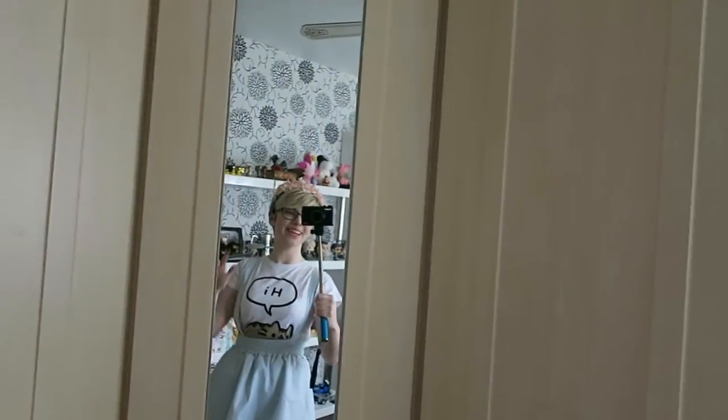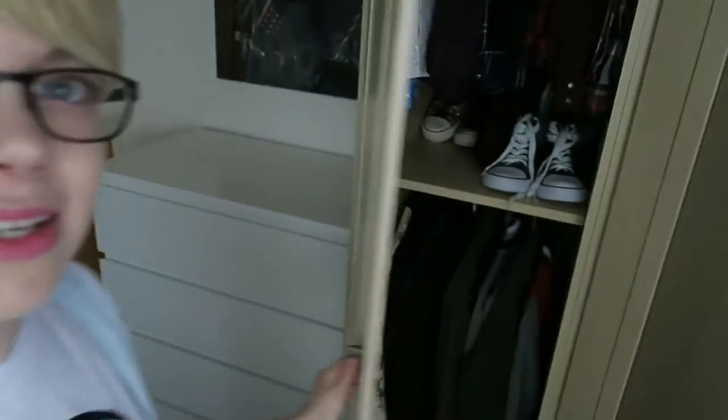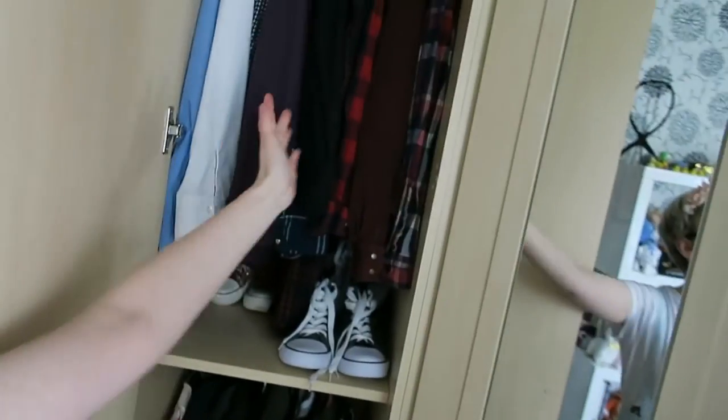Over here is a big built-in wardrobe that obviously came with the house, which is just amazing — I absolutely love it. I've finally been able to organize my clothes and things into separate sections. I've got all my shoes together, a shirt section and a jacket section, so I don't lose anything and I know where everything is — it's beautiful.